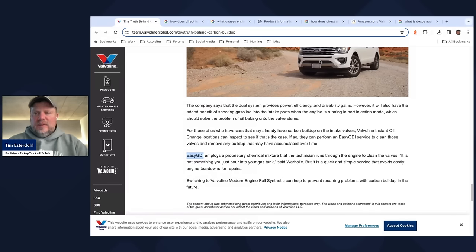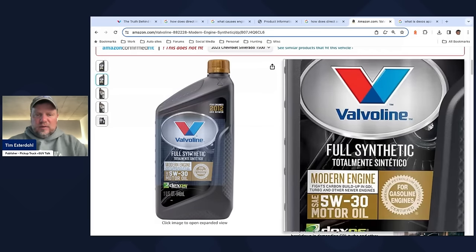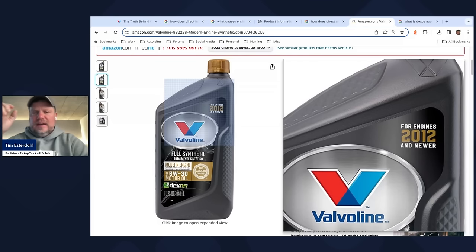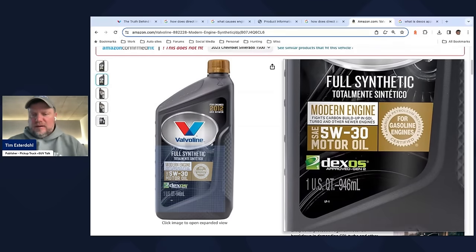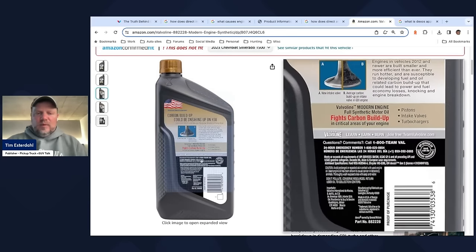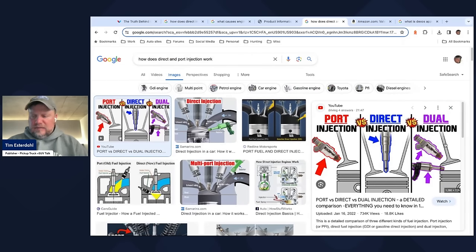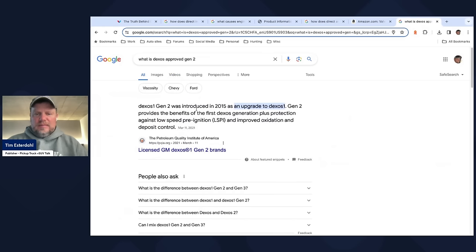When you look up Valvoline Modern Engine SAE oil, this is the modern oil for new engines — 2012 and newer — and it's backwards compatible to older engines. We have 5W-30 and probably 0W-30 and different types as well. This is Dexos Gen 2 oil, which is important to know. And you can see carbon buildup could be sneaking up on you — so it's the fear factor. Even though you have port injection on some of these systems to clean the intake valve, using better quality oil can also help prevent those intake valve deposits. Dexos Generation 2 came out in 2015.